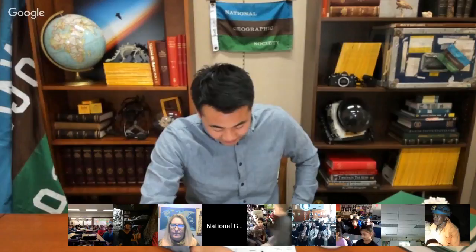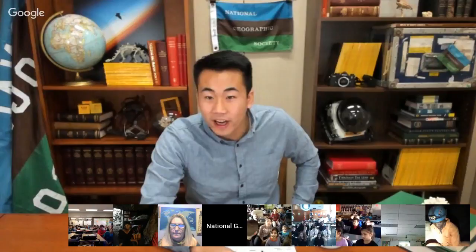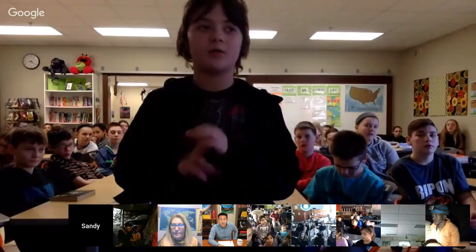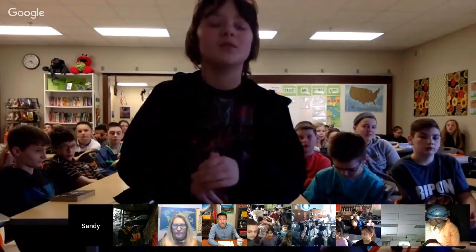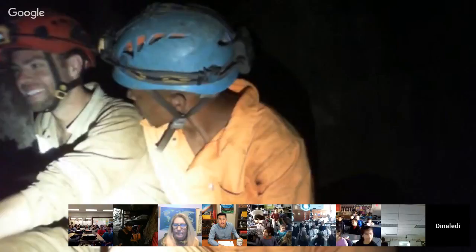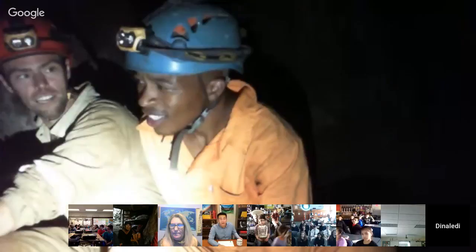Our next class is Catalyst Charter Middle School. Their question: has the theory of the burial grounds led to any other theories, maybe about it as a memorial or just a decomposition place? Are there any additional theories about the burial sites in terms of being a memorial site?